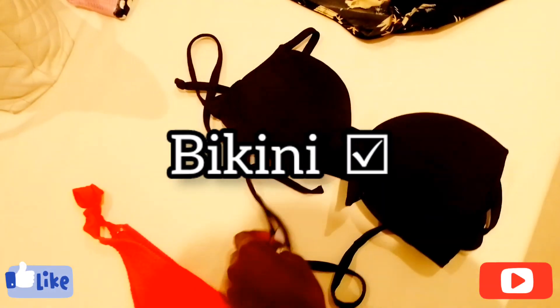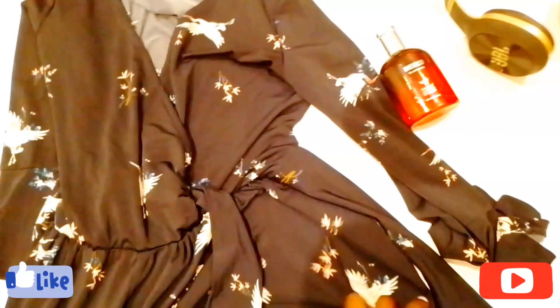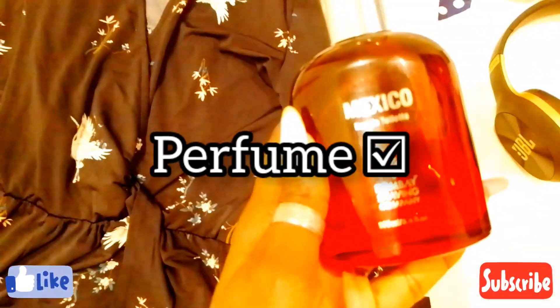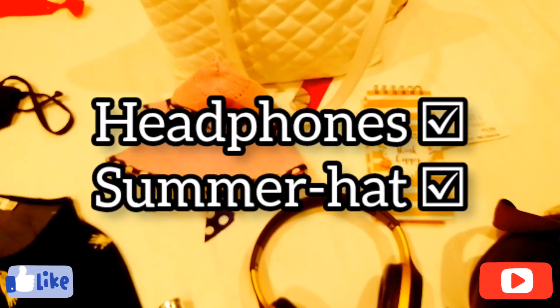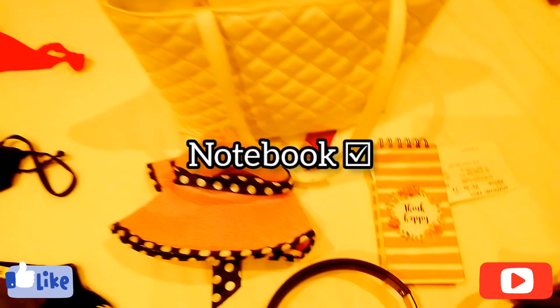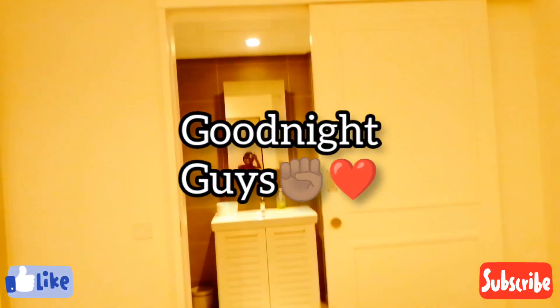Packing checklist: bikinis — check; summer dress, more of a romper — check; perfume — check; headphones — check, but I won't use them; summer hat — check; summer bag — check; think happy book, notebook — check. Let's wait for tomorrow!